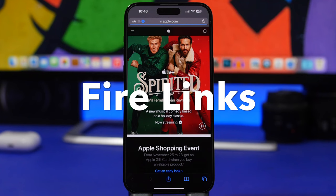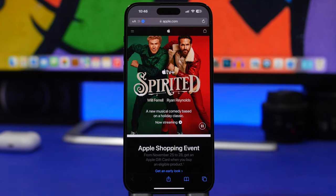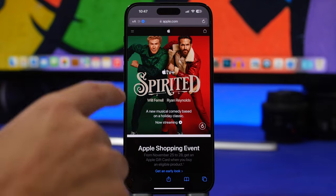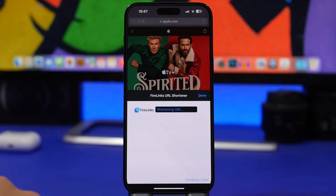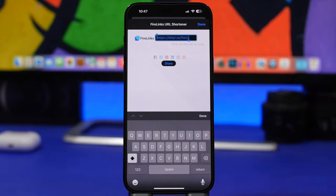Next up is Fire Links. How many times have you wanted to share a link on social media or in an email, but it's just way too long? A long link in a professional email looks ugly. Fire Links is a free Safari extension — once installed, just navigate to the website whose link you want to shorten, tap the AA button, tap Fire Links, and it shortens the link instantly. You can see the shortened link right there — just tap it, copy it, and you're good to go.